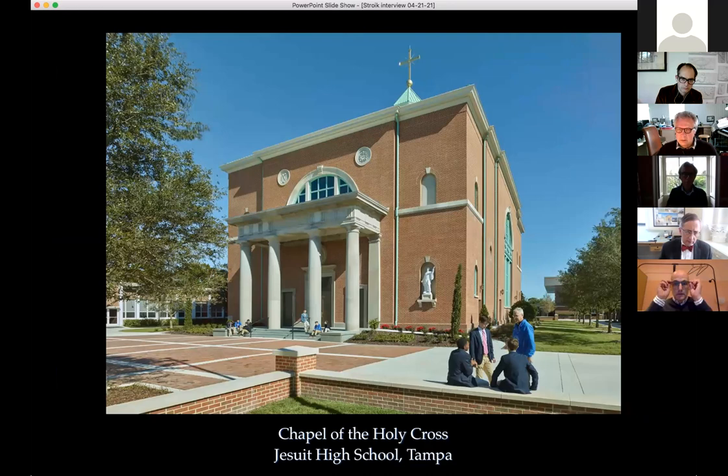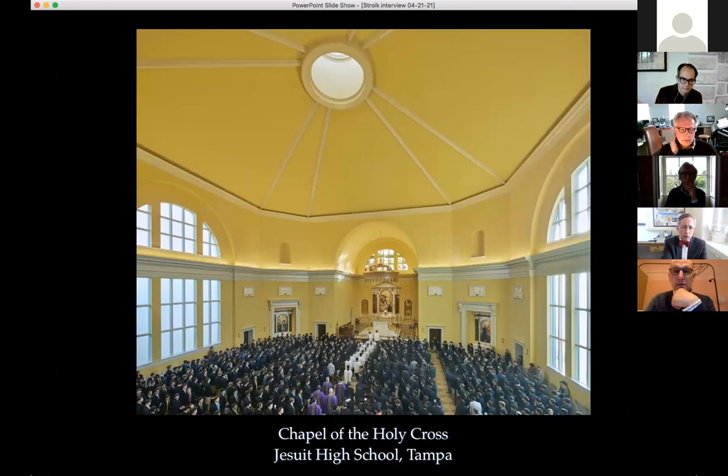The exterior is cubic and simple with limestone detailing and two statues out front. The Jesuit president, Father Hermes, is aptly named for a classical man. The real surprise is the interior.